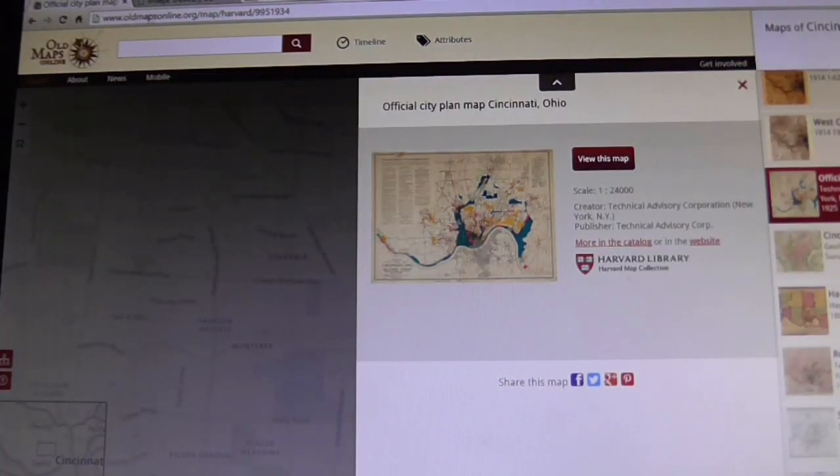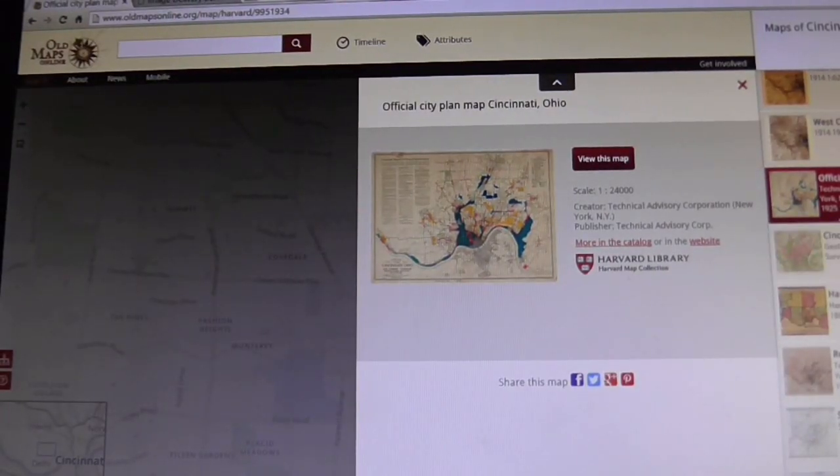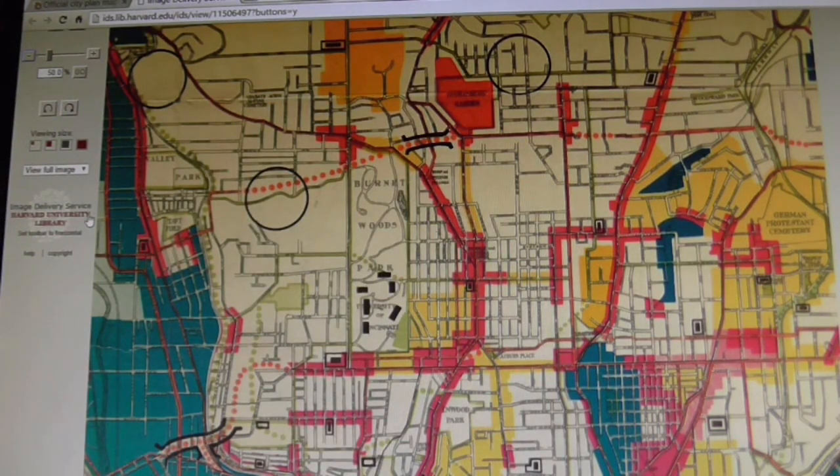That's a quick look at some old maps. Check out oldmapsonline.org — it is awesome. They have maps going back into the 1800s. This 1925 official city plan map in particular was done by the Technical Advisory Corporation in New York and is published online at the Harvard Library map collection. You can see the old canal bed, what downtown used to look like, and so much more. Those of you who know a lot about Cincinnati will really love this.